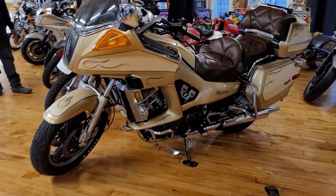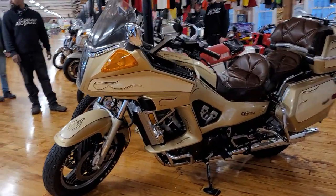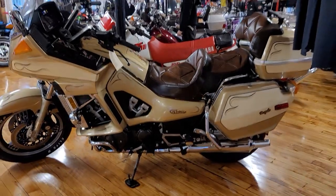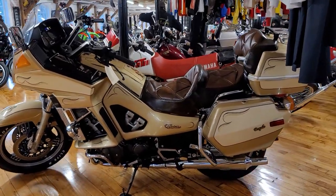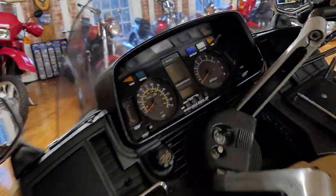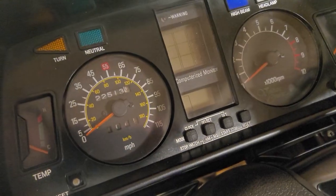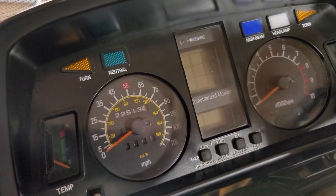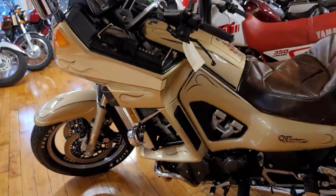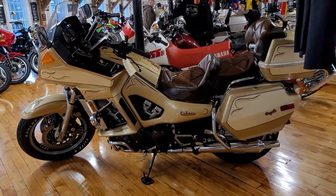Last but not least on the Yamahas is this stunning Venture Royale from the Silo Furtado collection. Silo worked on this at Archie's Yamaha since it was brand new in 1984. You will not find a nicer Venture Royale anywhere on the planet. This is the first-style, 22,000-mile V-Max-powered Yamaha Venture Royale. Full video online.